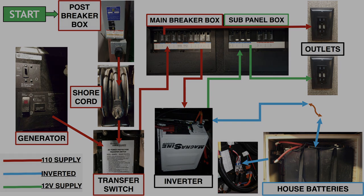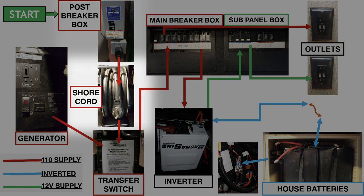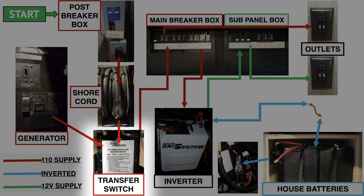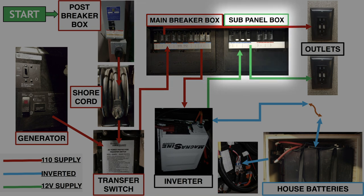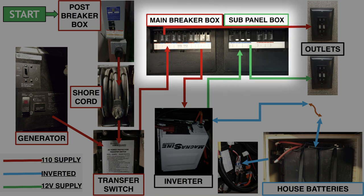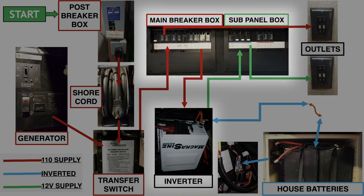If we're plugged into a campground at the pedestal post, we plug into that and the power goes from that cord into your transfer switch. From the transfer switch, it goes to the driver's side overhead and into the breaker box. There are two breaker boxes up there — the one on the left is your main breaker box, the one on the right is a sub panel. That power goes down to the basement where we have our inverters between those frame rails, and from there it comes back up to the sub panel.